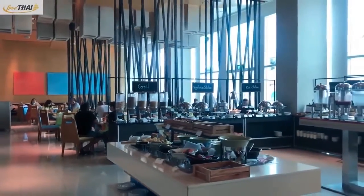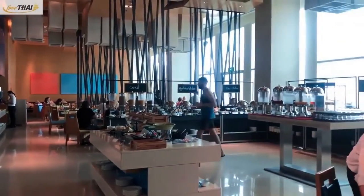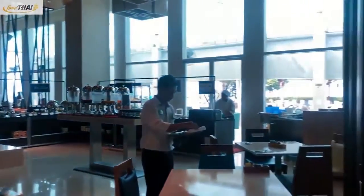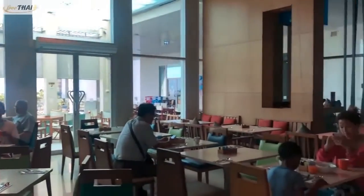It offers a convenient dining area like a famous hotel in Pattaya, and it is safe for hygiene as the staff organize the seats after eating.